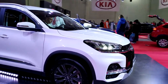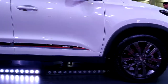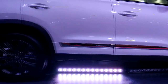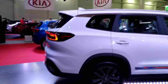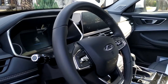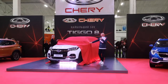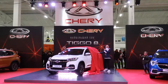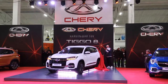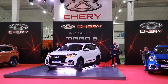As for the modern options, Tiggo 8 has an electric trunk lid, six airbags, a maximum speed limit function, heated front seats, parking sensors, cruise control, and tire pressure sensors. The manufacturer is so confident in Tiggo 8 that it's the first car for which Cherry provides a 5-year or 150,000 km warranty in Ukraine.